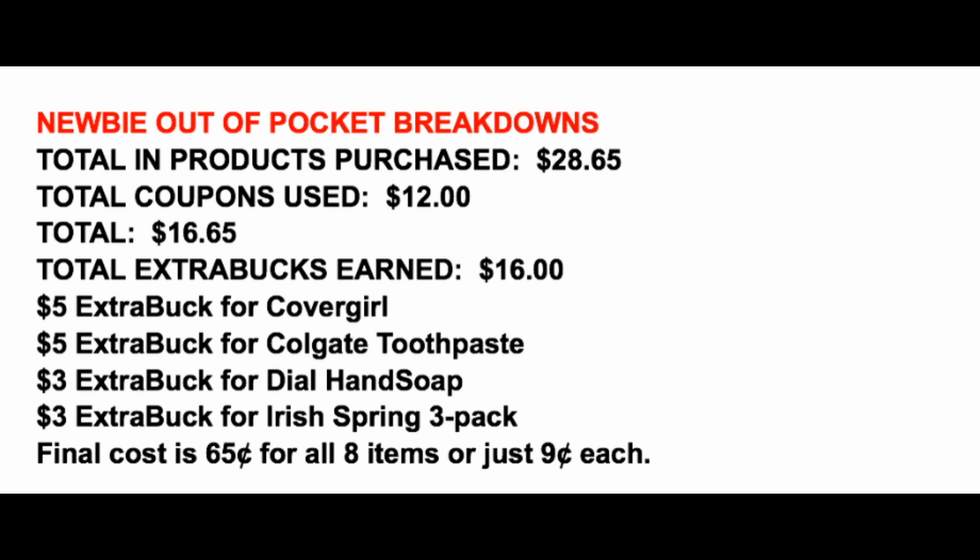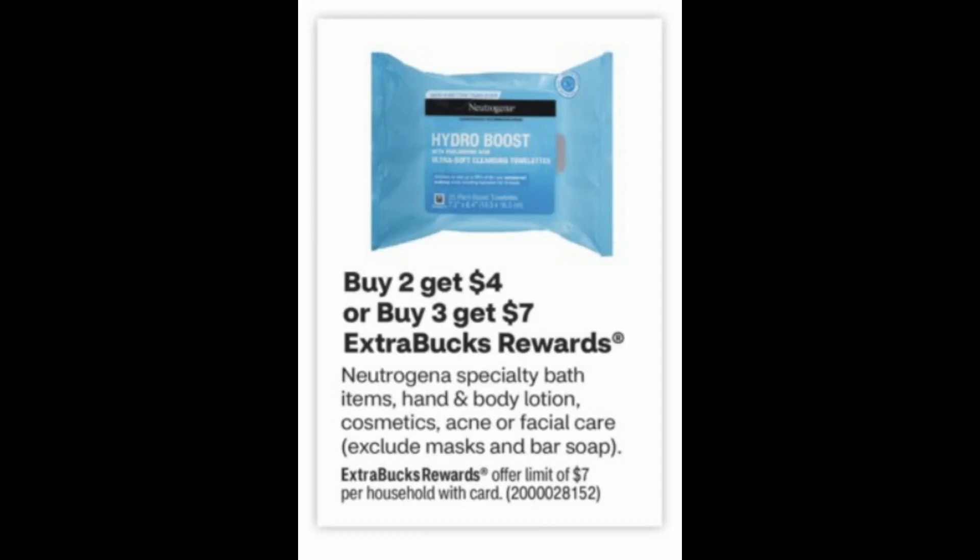Remember, you have to do transaction number one to get that moneymaker to use on the other products. Now for the bonus deal — I recommend doing this deal online. The problem is my store never has more than one or two bars of the Neutrogena Acne Bar Soap, and it always costs more in-store, closer to $4 per bar, whereas online it's $2.99.